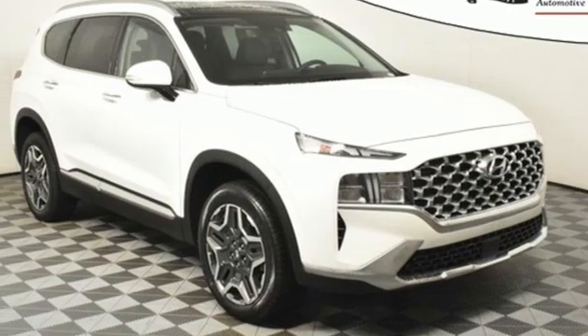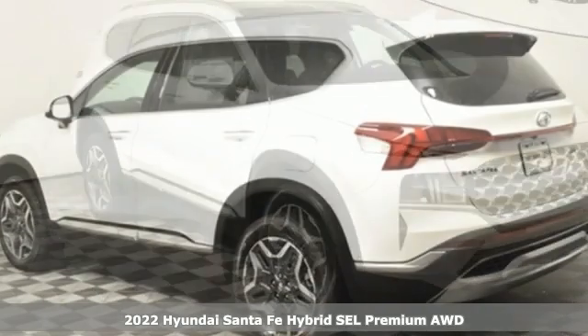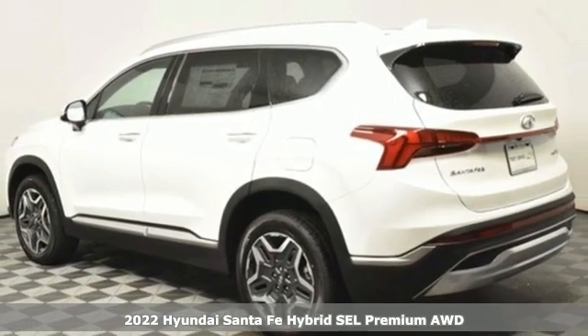It's a new 2022 Hyundai Santa Fe Hybrid. Hyundai's attention to detail means a better driving experience for you.